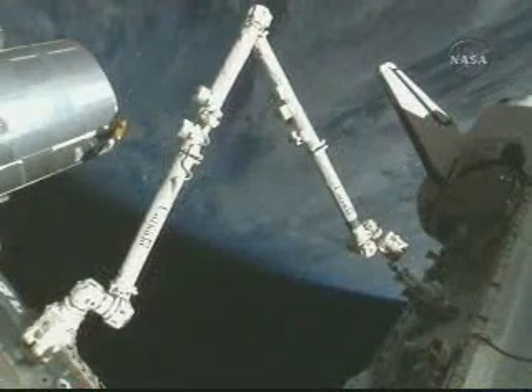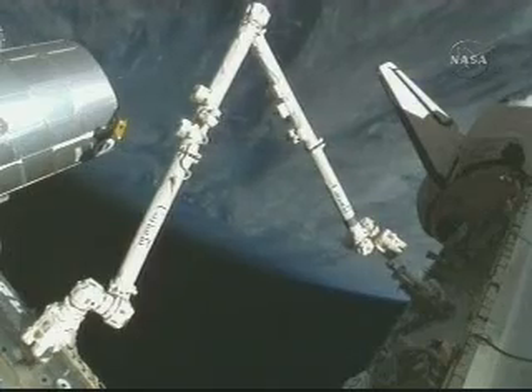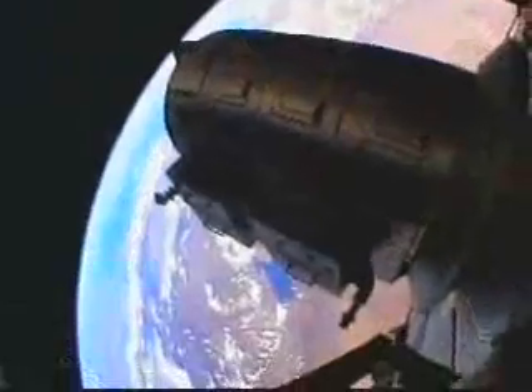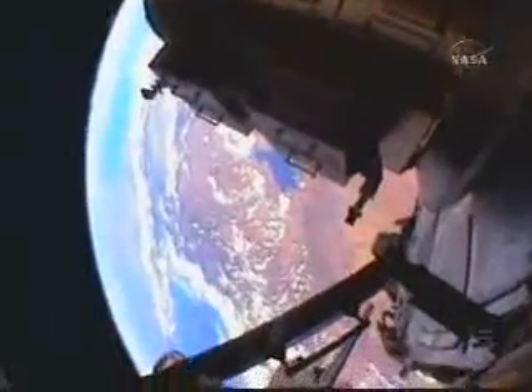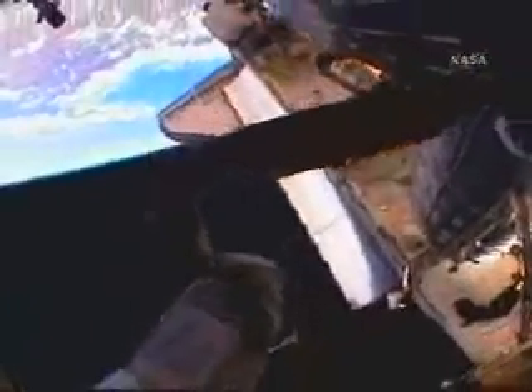We moved on to the fun part of riding the arm. Let Steve Ray describe the ride on the arm. Riding the arm up and seeing views like this was a great way to spend your first couple hours outside. We spent a little over 20 hours outside with the three EVAs.